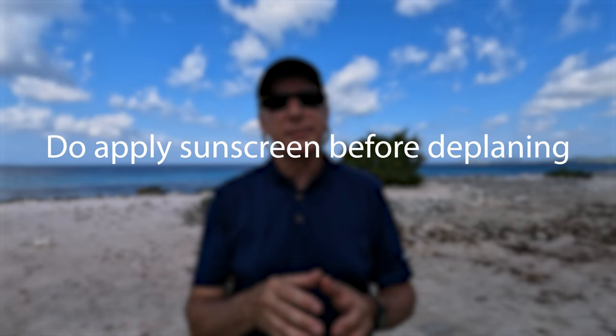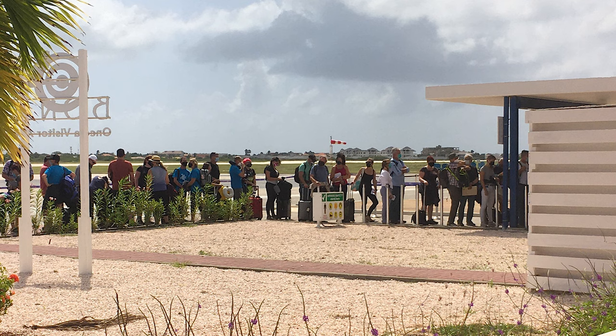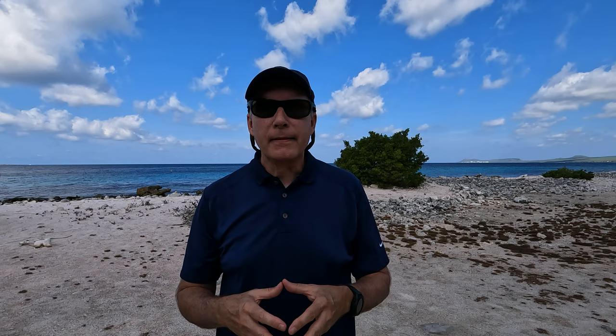Also, something you need to do is have sunscreen and apply it before you get off of the plane. On Bonaire, there's going to be a good portion of your time waiting in line for customs that will be outside in the sun. There is a covered area once you get up close to immigration control, but if you're on one of the large planes — especially on a Saturday when several may be landing at the same time — you're going to spend a good bit of time out in the sun. So do apply sunscreen before getting off the plane.